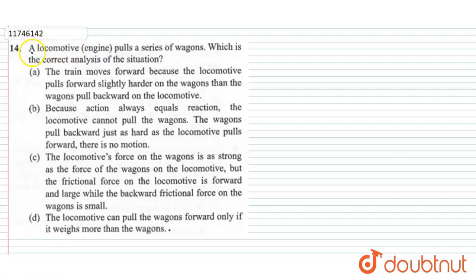Guys, what is your question? A locomotive engine pulls a series of wagons. Which is the correct analysis of the situation? So let's see. If we talk about a locomotive engine, there is some kind of engine which is on the track. The track is running, and the series of wagons is running.